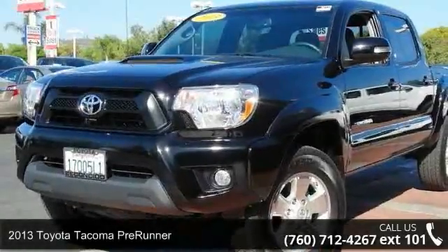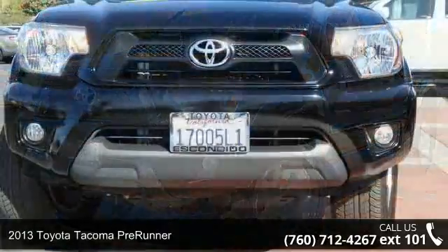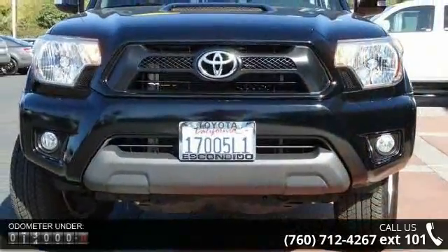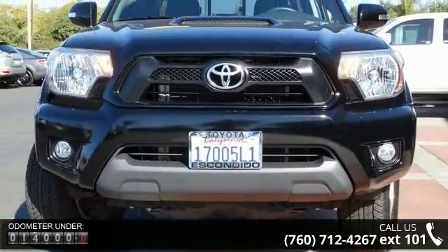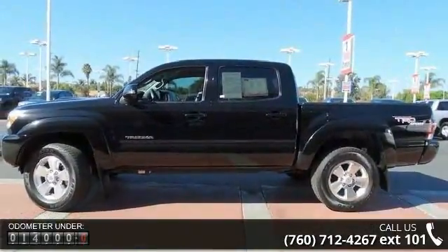Imagine yourself in this 2013 Toyota Tacoma Pre-Runner. If you are looking for an automobile with great features, look no further. This vehicle comes with a reliable six-cylinder engine connected to a smooth-shifting automatic transmission.